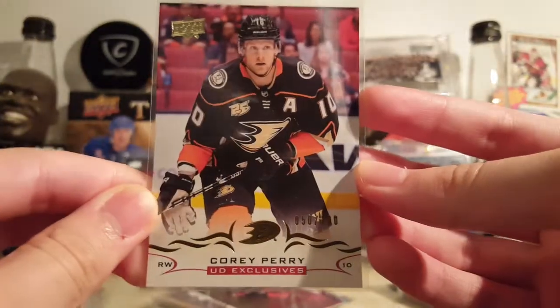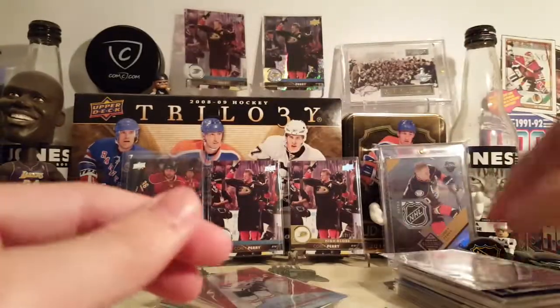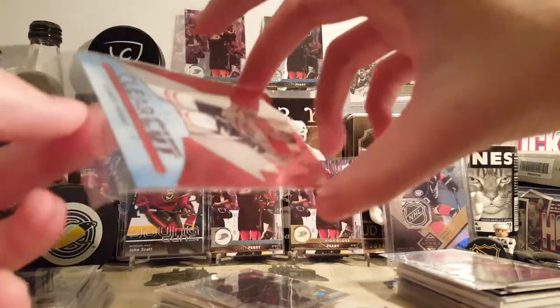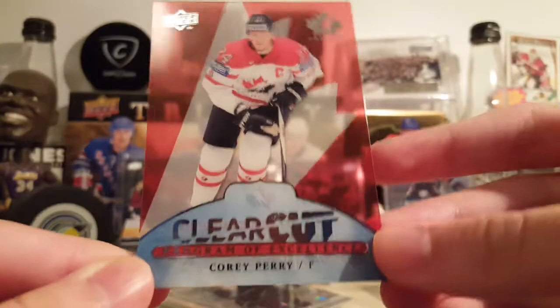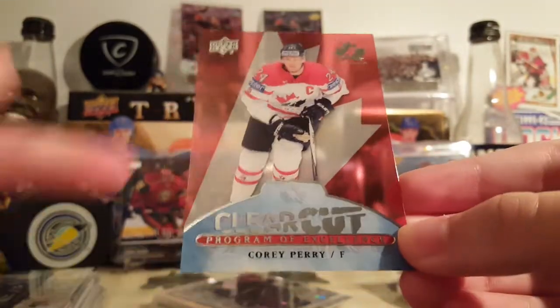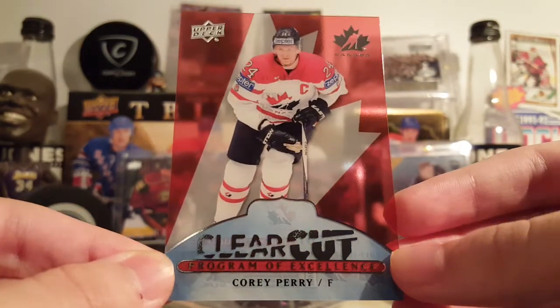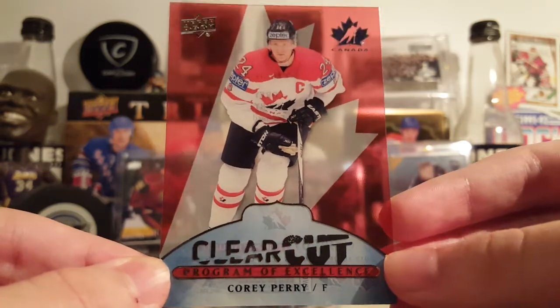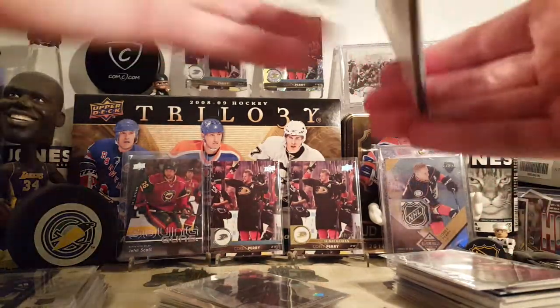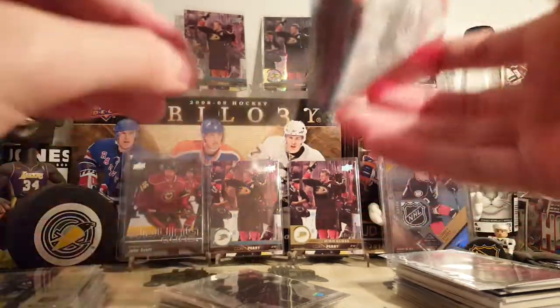Exclusives out of 150 of 100. This is the other cool Canada card I was talking about — Clear Cut Program of Excellence. Corey Perry — look at how good that card looks. Got the old school Team Canada logo on the back, number 24, Corey Perry with the Captain Patch. Super cool. Really good-looking card too, from 17-18 Canadian Tire Team Canada.